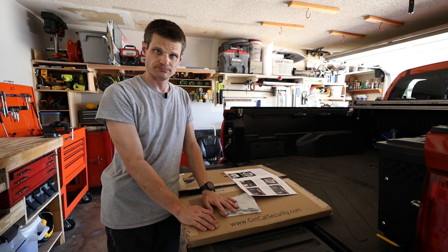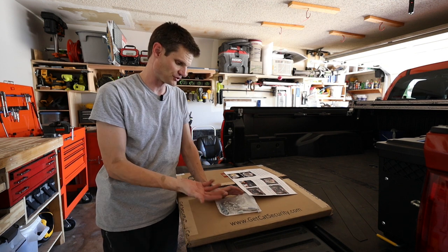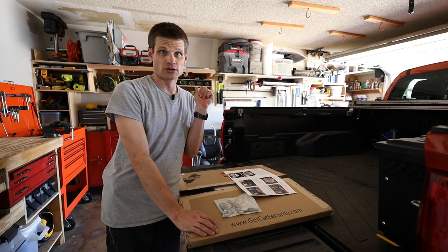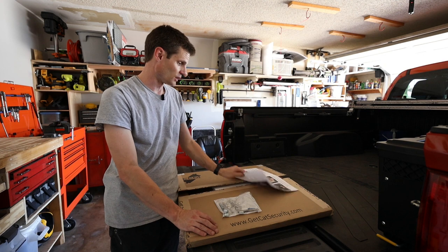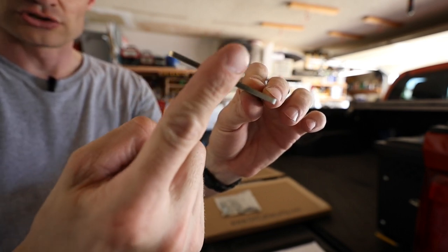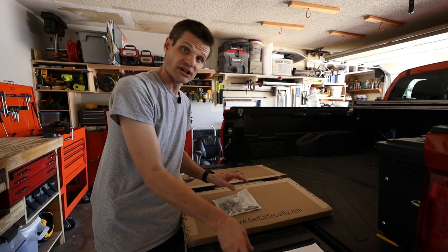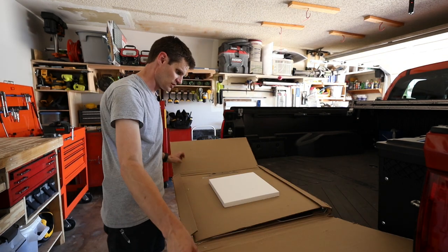There is a tool to install rib nuts that ranges anywhere from about $40 to $80 on Amazon. I chose not to get one because this is the first time I've ever needed one and there are DIY ways to do it — and we're all about DIY here. My dad didn't have one either, so we're going to do the DIY method today. They go through a drilled hole and you crimp it like a rivet — it flattens out and bites onto the material. The installation requires drilling four holes for those.